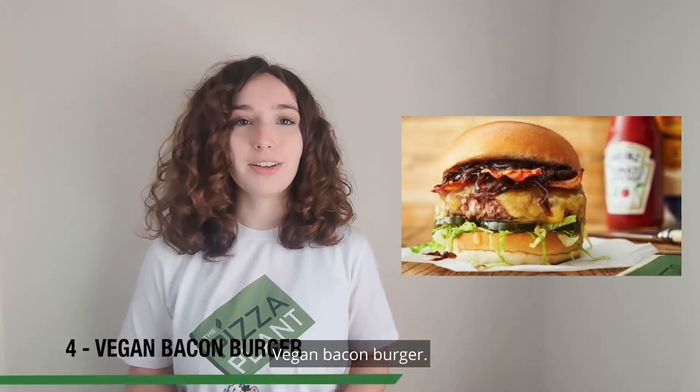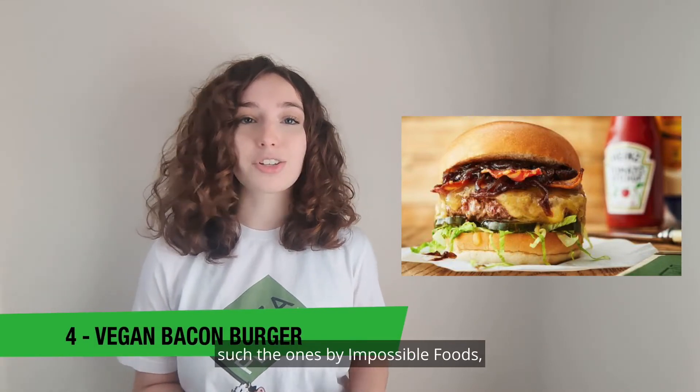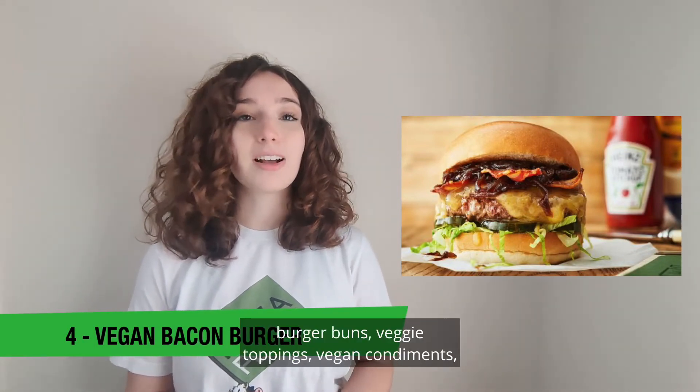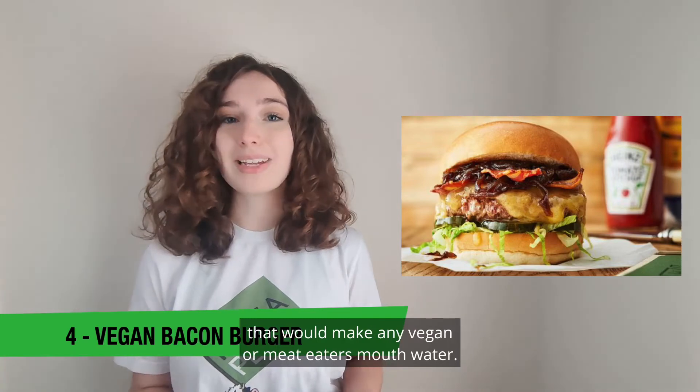Vegan bacon burger. We're going all in with this one — perhaps the meatiest meal possible, made entirely vegan. Grab your favorite vegan burger patties, such as the ones by Impossible Foods, burger buns, veggie toppings, vegan condiments, and your favorite pre-made vegan bacon. Throw it all together and you'll have a meal that will make any vegan or meat eater's mouth water.